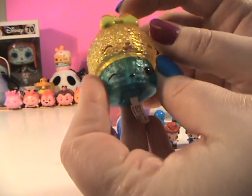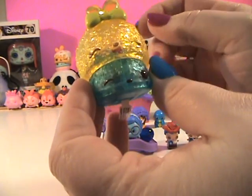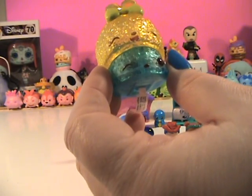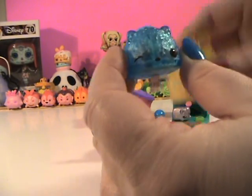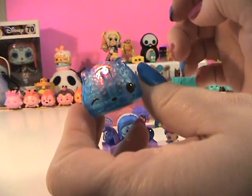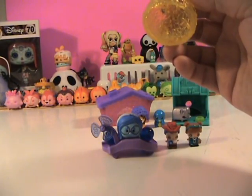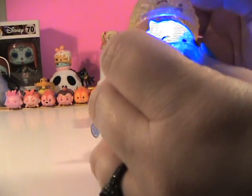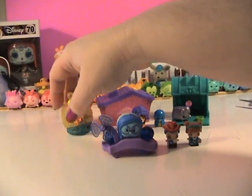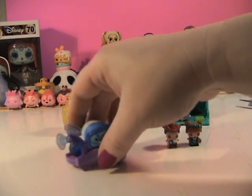Look how cute! I do believe this is Lemonade Icy. I have to say she smells like plastic — I don't really smell the lemon, maybe just a hint of lemonade. And the nom we got is the Blueberry light-up! Let's pull our little tab and see what happens. Isn't she cute? She does smell a little bit — I can smell her better than I do the num.